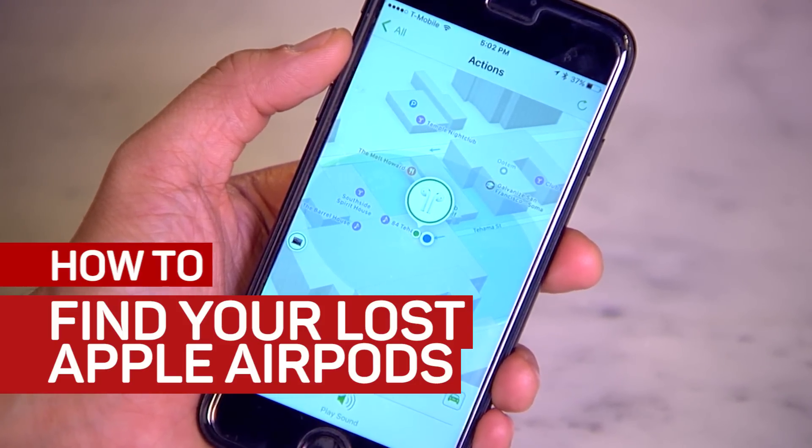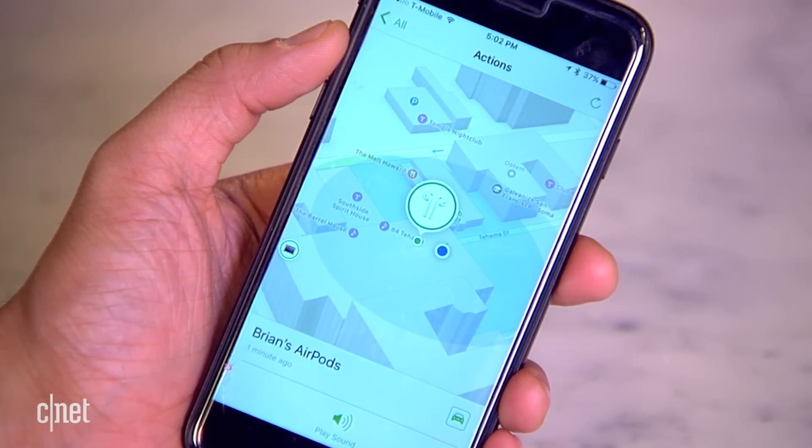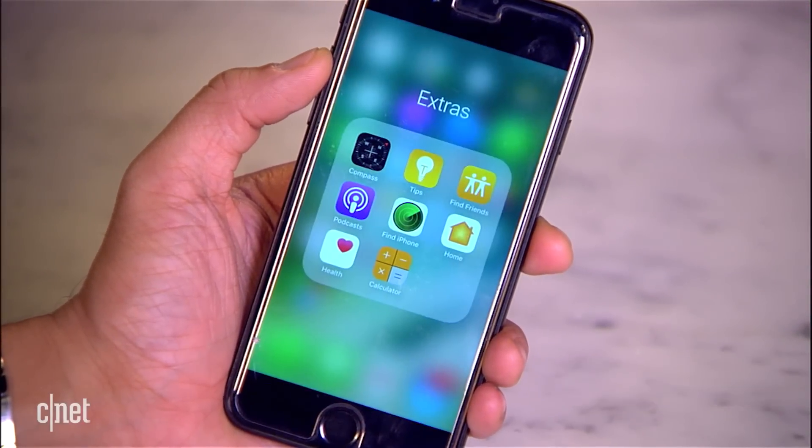Apple has finally added the Find My AirPods feature that everyone pretty much asked about and joked about ever since the AirPods were announced. Right now this is the developer beta, so it's not available to the public, but it will be in the future.